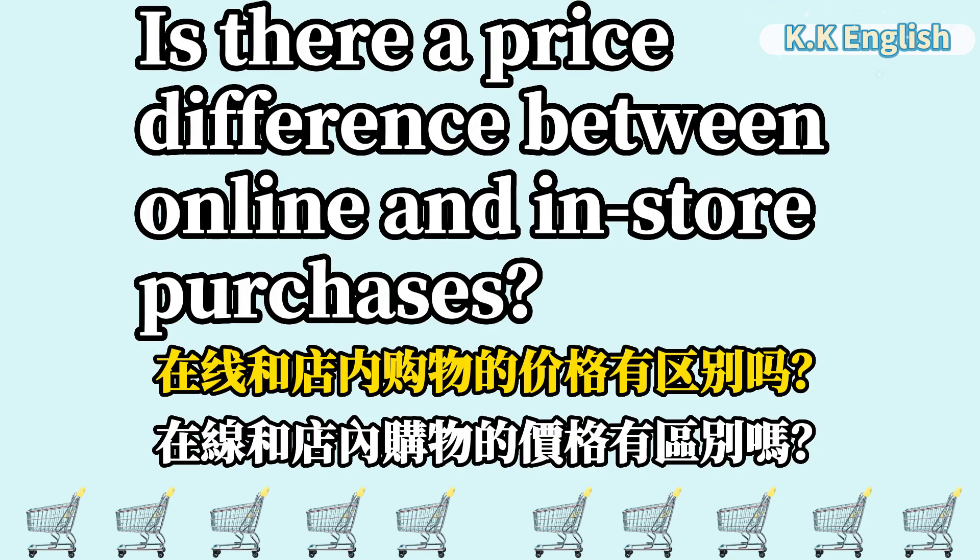Is there a price difference between online and in-store purchases? 在线和店内购物的价格有区别吗?